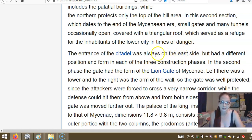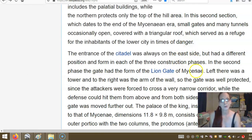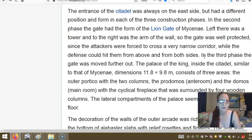A strong traverse separates the acropolis into two sections: the southern includes the parallel buildings while the northern protects the top of the hill. In the second section, which dates to the end of the Mycenaean era, small gates and many tunnels covered with large triangular roofs served as a refuge for the inhabitants of the lower city in times of danger. The entrance of the citadel was always on the east side but had a different position and form in each of the three construction phases. In the second phase, the gate had the form of the Lion Gate of Mycenae — to the left was a tower and to the right was an arm of the wall, so the gate was well protected since attackers were forced to cross a very narrow corridor while the defenders could hit them from above on both sides.